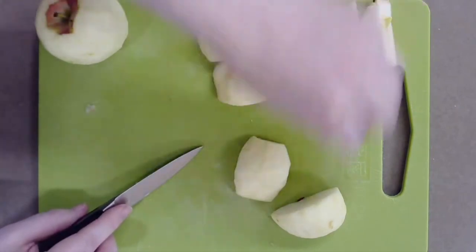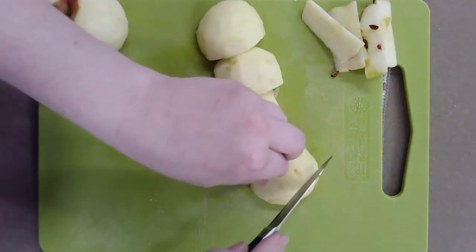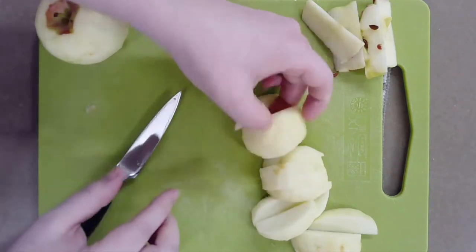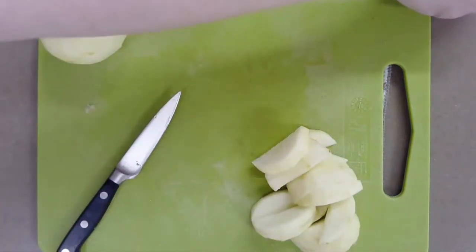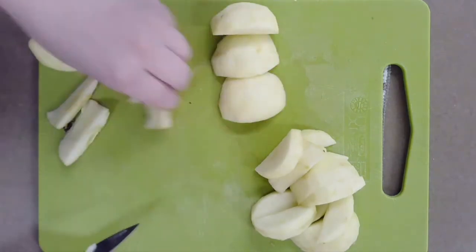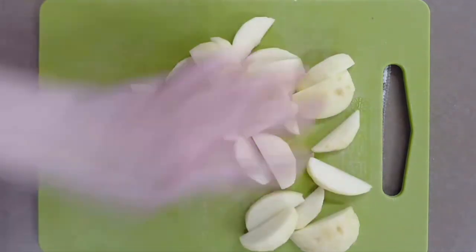Now we have nice flat surfaces to slice our apples. The slice thickness should be about the same as your pinky finger — roughly one centimeter each. For every quarter, make three cuts into four equal pieces. Compare two pieces side by side to make sure they are the same width — this ensures they cook evenly in the oven so you won't have one mushy apple and one crunchy apple. Repeat with the other apple until all the apples are sliced, then put the slices into your prepared casserole dish.